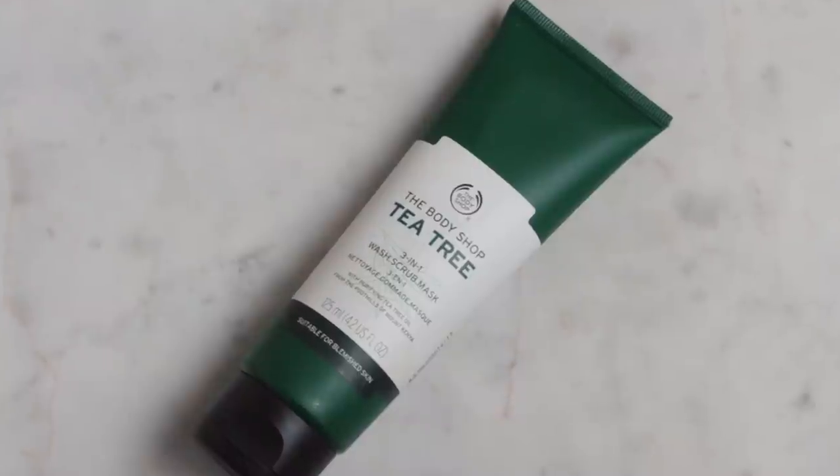Next in skincare I have something from the Body Shop's Tea Tree range — it's the new three-in-one wash, scrub, and mask. The Tea Tree range isn't new to the Body Shop but they've revamped it with updated packaging and added new products, and this is one of them. I have sensitive, blemish-prone skin that gets acne especially around my menstrual cycle, so the Tea Tree range is perfect for me. It targets acne and breakouts while being suitable for sensitive skin. It has slight exfoliating beads — not too intense, just right so your skin feels cleansed.